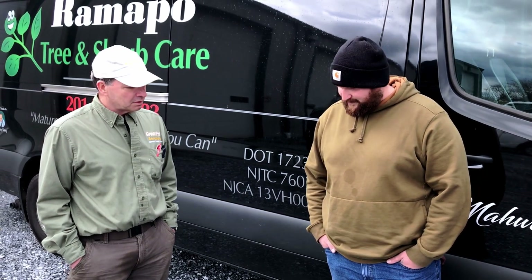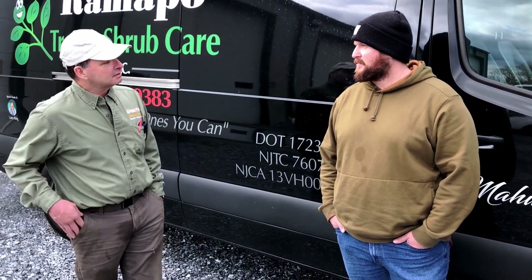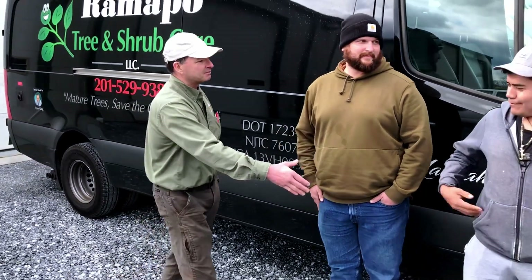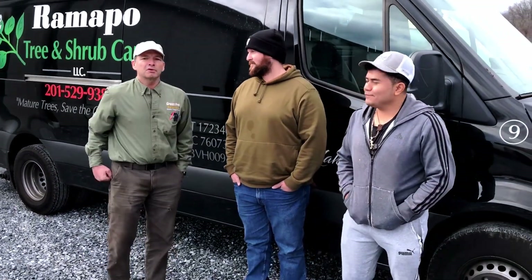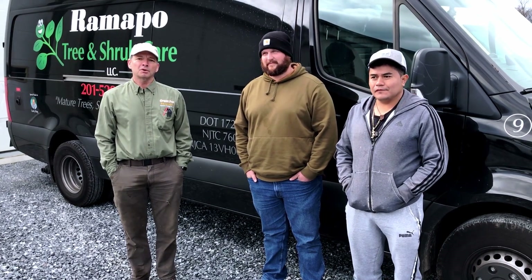So if you had to convince your boss, would you like to get another one of these for your fleet? Yeah, absolutely. Maybe one day. Well, thank you Kyle, thank you Eric. Again, this is Ken Baker from Green Pro Solutions with another family member of Green Pro and our equipment.